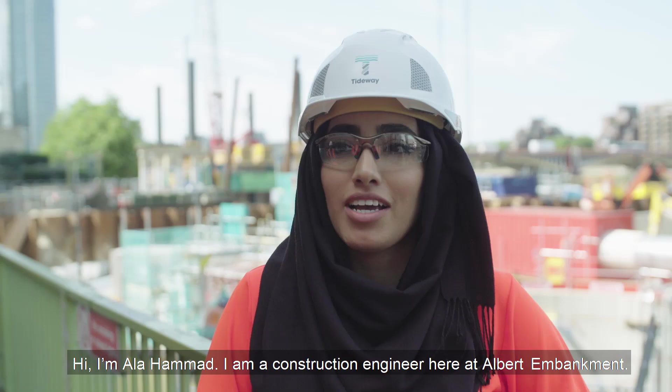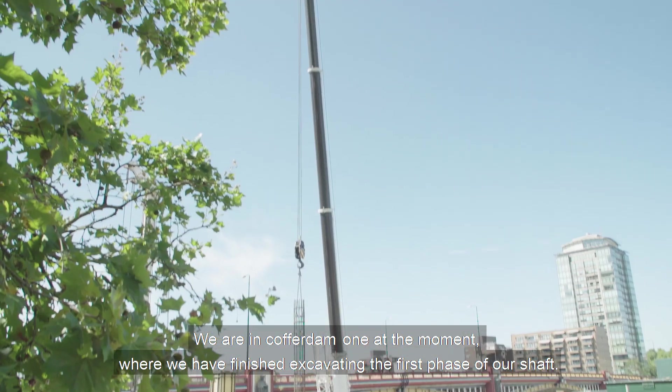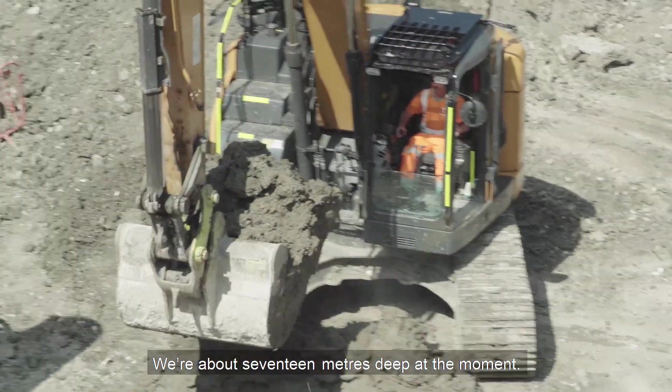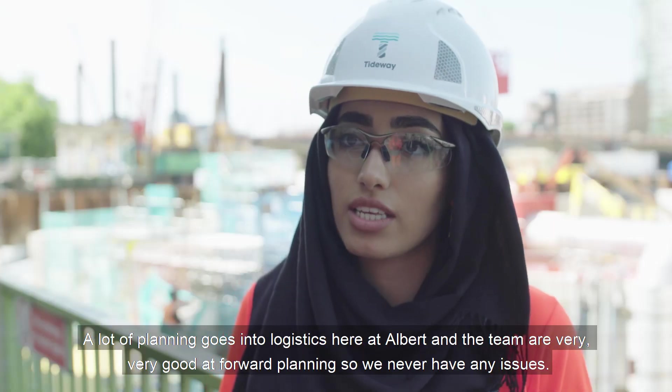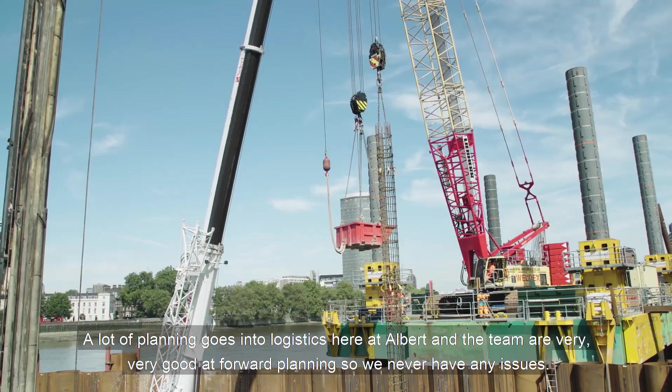Hi, I'm Anna Hamad. I am a construction engineer here at Albert Embankment. We are in cofferdam one at the moment where we have finished excavating the first phase of our shaft. We're about 17 meters deep at the moment. A lot of planning goes into logistics here at Albert and the team are very, very good at foreplanning so we never have any issues.